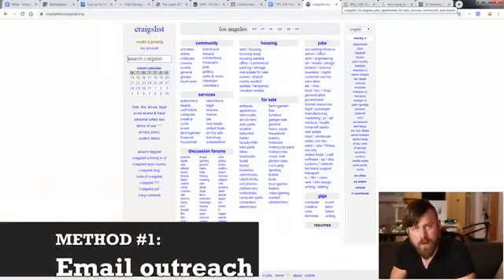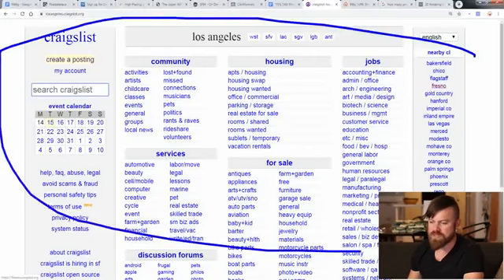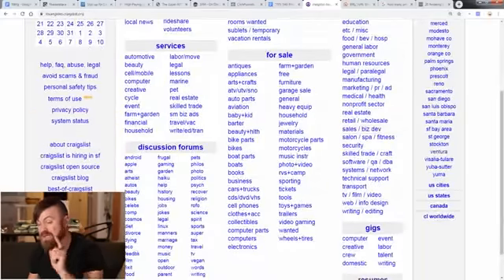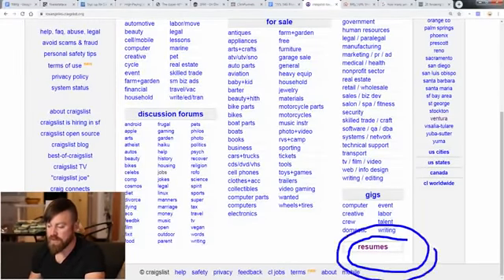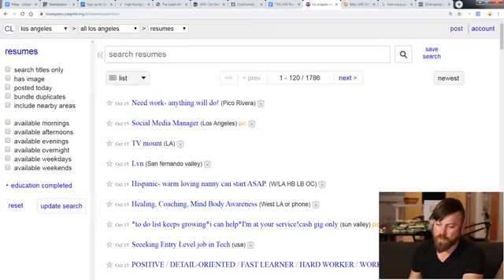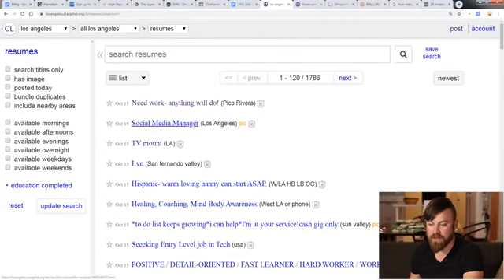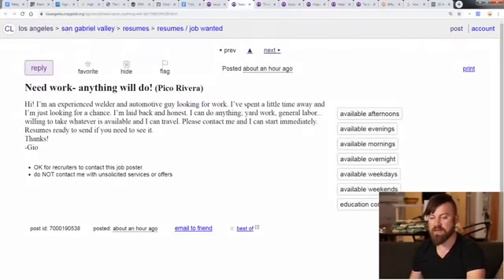Now let's go to Craigslist and do the first method. Here we are on Craigslist — it's a really old-looking site, but 50 million people per month use it. We want to focus on one section: the resumes section. Click resumes and you'll see a ton of people looking for work, looking for things to do to make money. If you're selling my program, you have a product that teaches people how to make money — it's a perfect fit. What we do is open up every one of these listings, maybe five or ten at a time. I hold Control on my keyboard and just keep clicking to open links, and I'm going to send messages to them all.